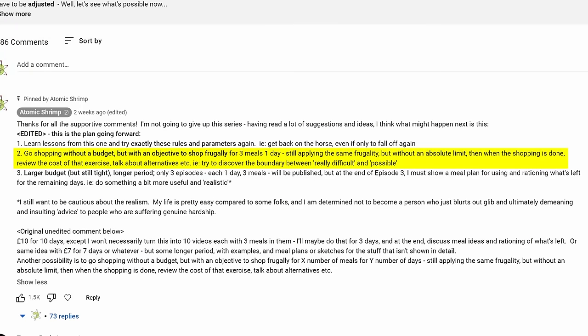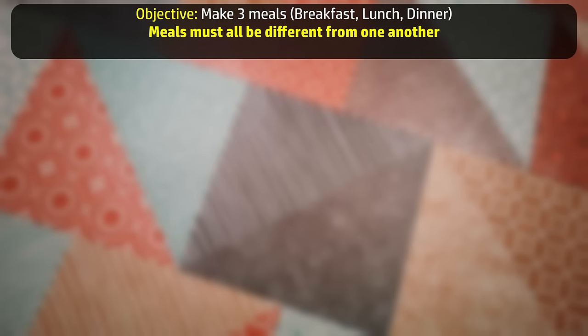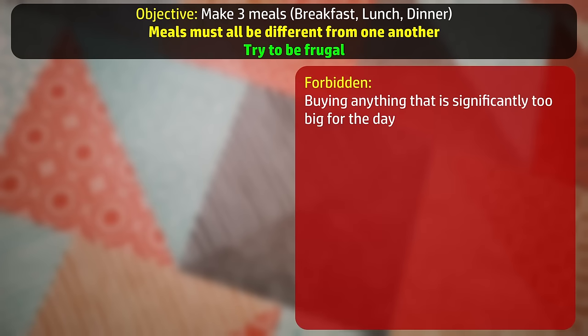These are going to be the rules and parameters for this exercise. The objective will be to make three different meals: breakfast, lunch and dinner. But instead of a fixed limited budget, there's just going to be the directive: try to be frugal. So instead of trying to wring out meals from a very small amount of money, this is more of a discovery mission to look at the sorts of things that are cheap within their categories, buy a few of them and see what sorts of meals I can put together. To see what frugal looks like in terms of total price. Frugal in this context will also mean not buying something that's too big for the scope of a one-day exercise.